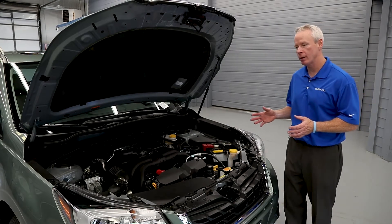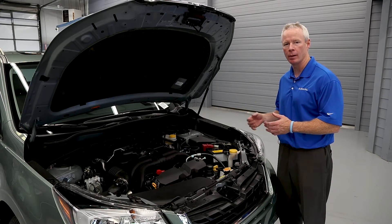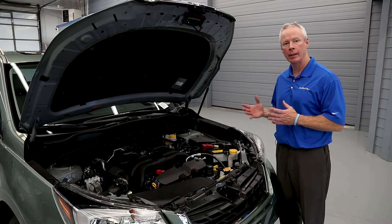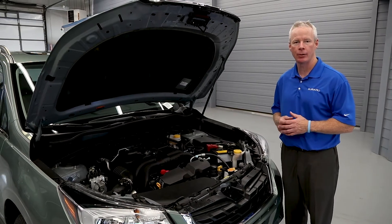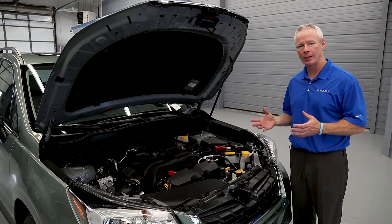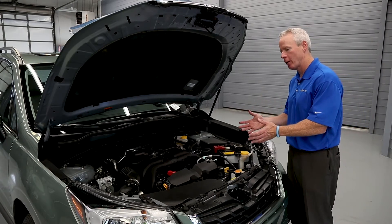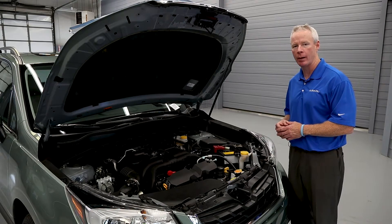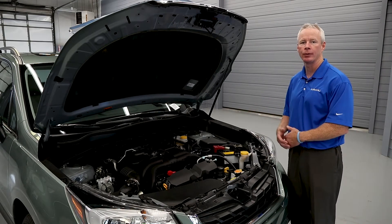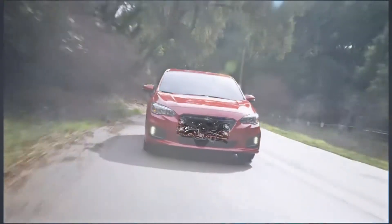The heart of the Subaru Forester Limited is the 2.5-liter Boxer engine, which generates 170 horsepower. This is paired with a Lineartronic CVT transmission. The benefit to a CVT transmission is fewer moving parts, less maintenance, and excellent fuel economy. This Forester gets 26 miles per gallon in the city, 32 miles per gallon on the highway, for a combined 28 miles per gallon.